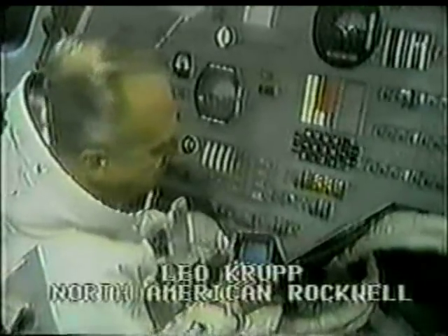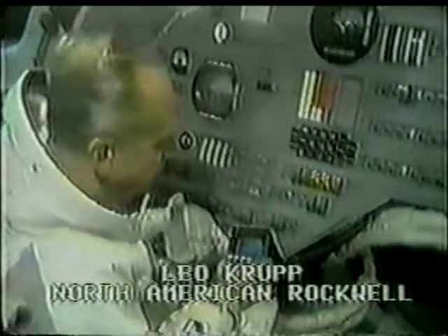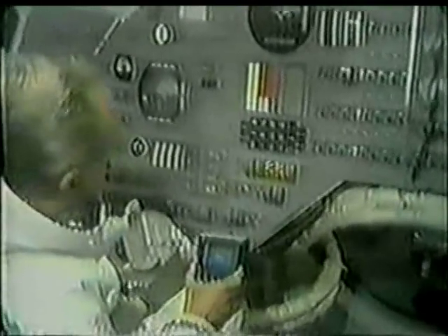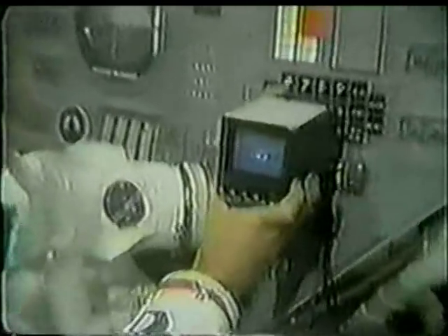We don't foresee any problems, and we are carrying the colored television camera for the first time. Right now, we have it mounted permanently in the tunnel area. It can be mounted here permanently, or it can be mounted behind your head looking out your rendezvous window, or it can be mounted behind my head looking out my rendezvous window, or it can be handheld by the crew. Another feature of this camera is that for the first time we'll incorporate a monitor in the cockpit for the crew, so the crew will at all times be able to see exactly what they're transmitting back to Earth.